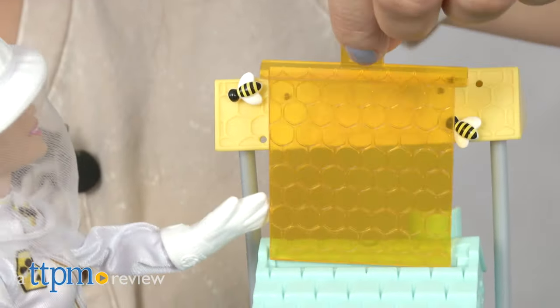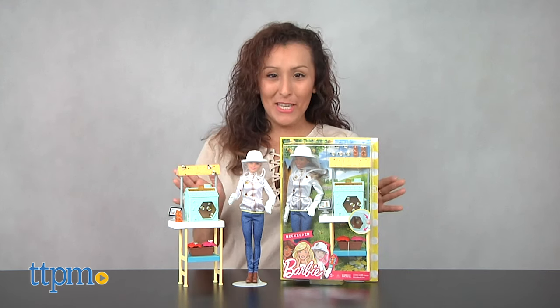Make the world a sweeter place with Barbie. Hey, it's Betsy from TTPM with Mattel's new Barbie doll, The Beekeeper.